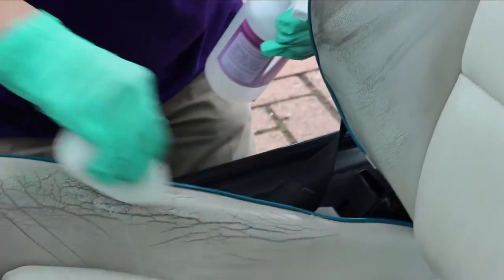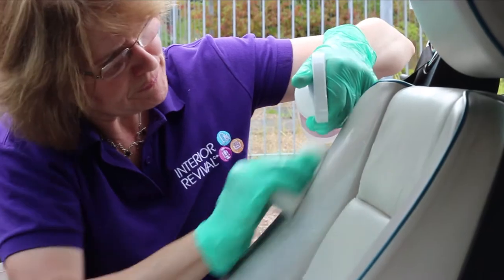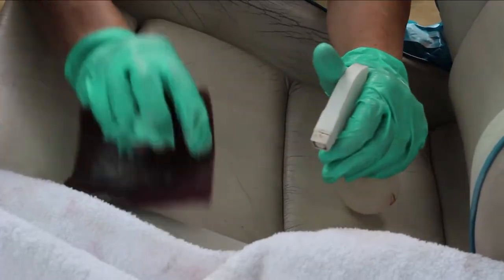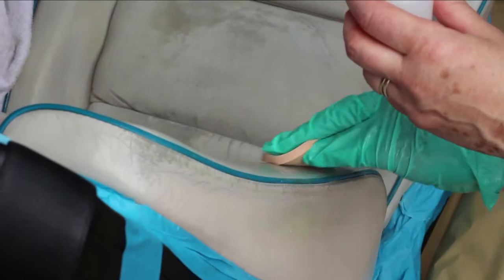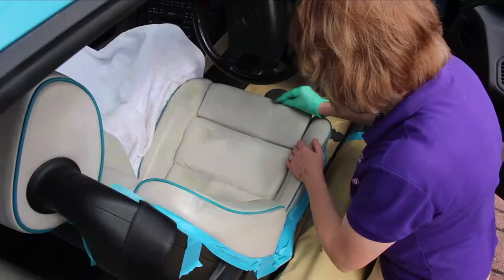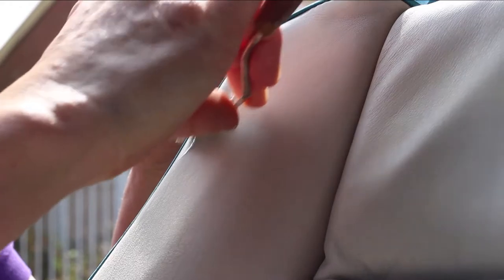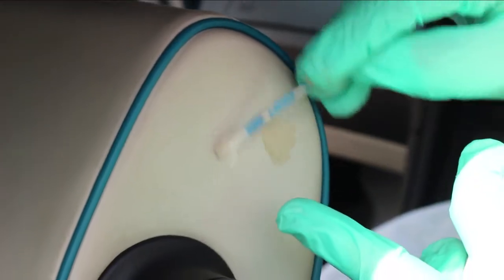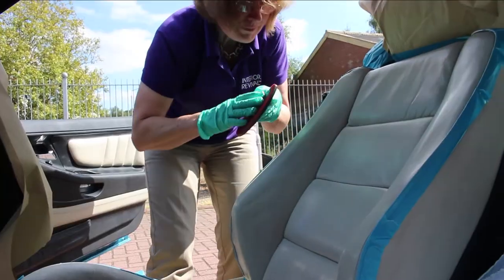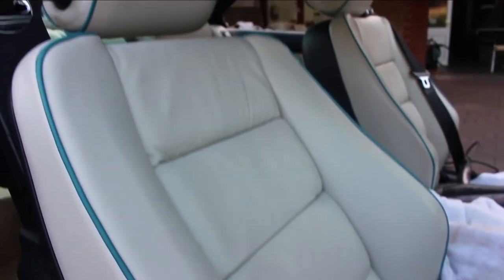At Interior Revival, we specialise in restoring all kinds of leather trim — from the smallest scratch to the kind of damage that many would consider beyond repair. We bring back to life cars that have a story. We apply skills and specialist knowledge built on years of experience, and we honour the wishes of our customers who trust us to restore their cherished possessions with expert attention to detail.